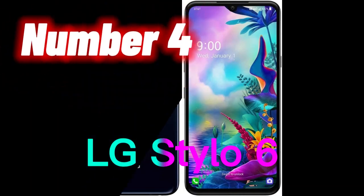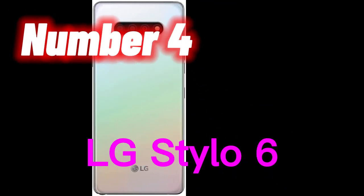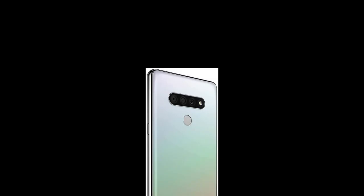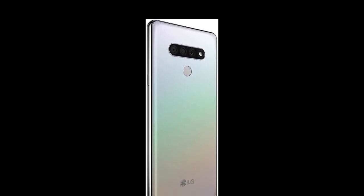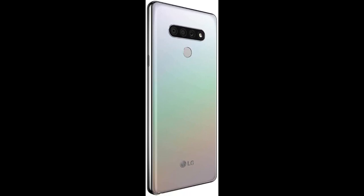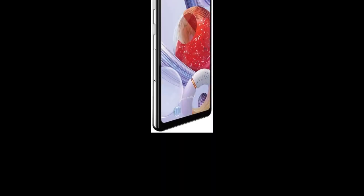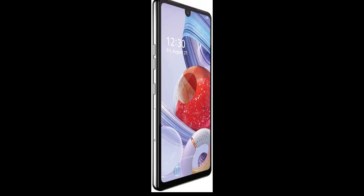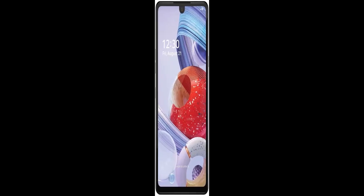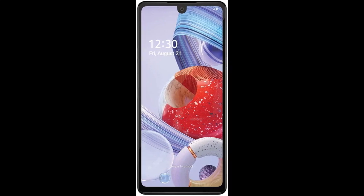Number 4. The LG Stylo 6 is an Android smartphone that has been renewed and is available in white with 64GB storage capacity. It is GSM unlocked, which means it can work with any GSM carrier such as AT&T, T-Mobile, and others. Features include a 6.8-inch Full HD display, 13MP rear-facing camera, 5MP front-facing camera, a 4,000mAh battery, and a stylus pen that can be used to write and draw on the screen. It also has a fingerprint sensor for added security.